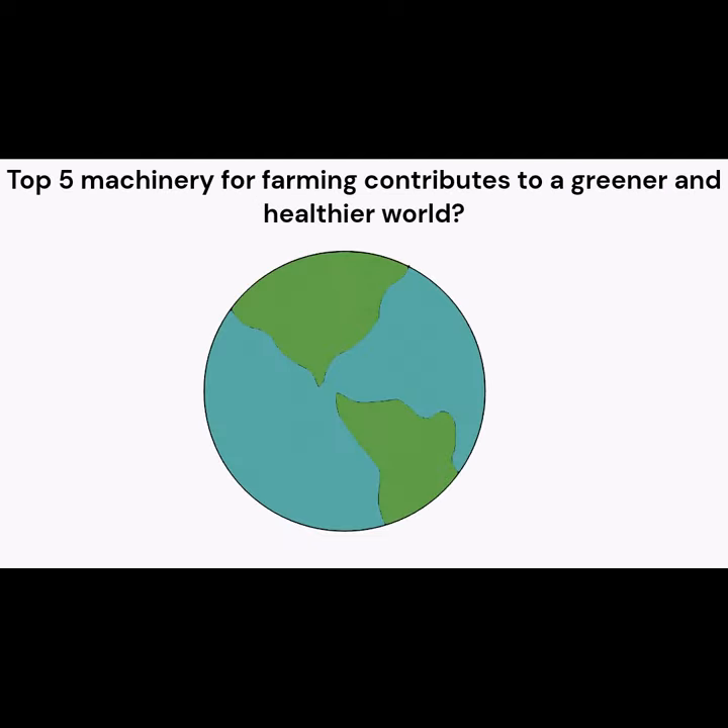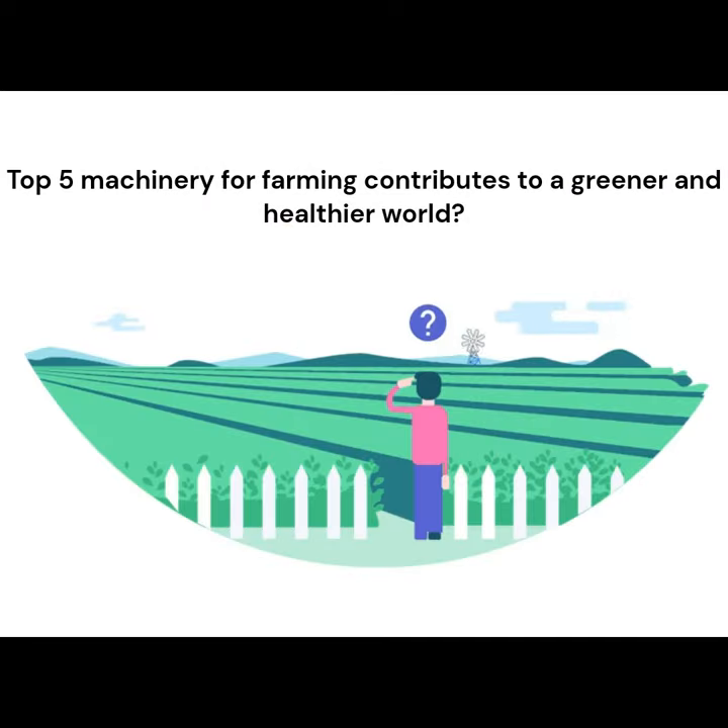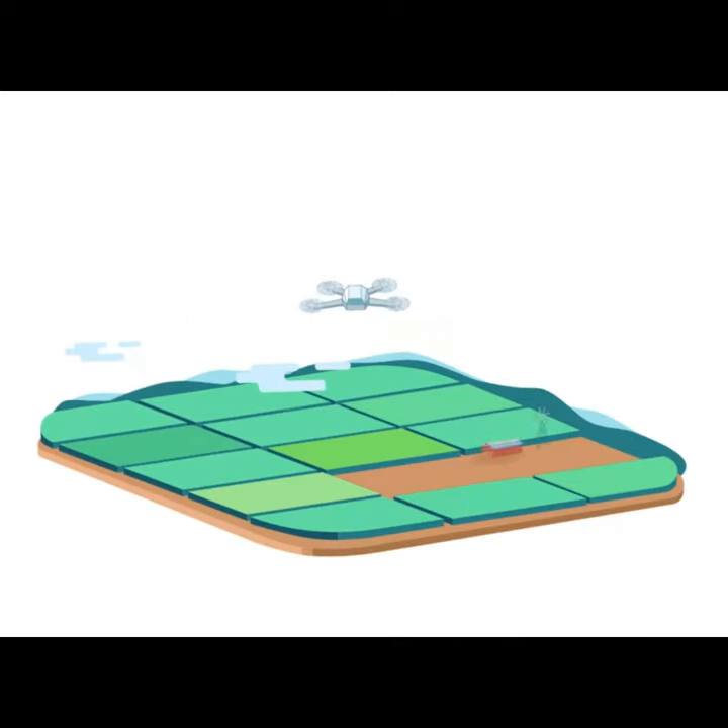Hi everyone, welcome to Future of Farming. I am interested in knowing how the top 5 machinery for farming contributes to a greener and healthier world, so let's explore.